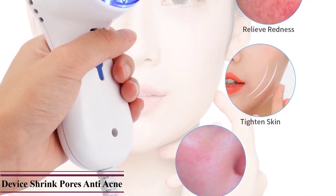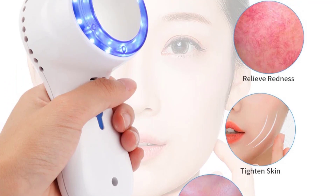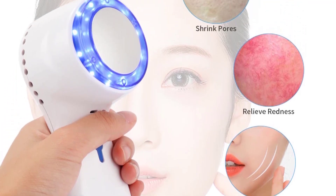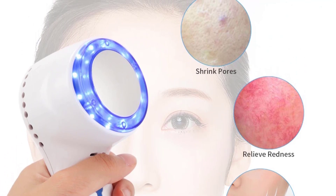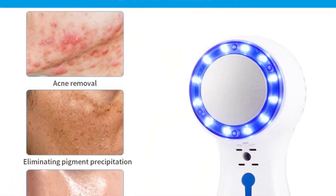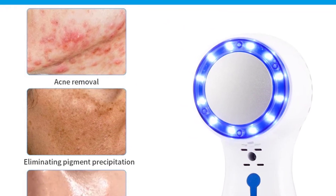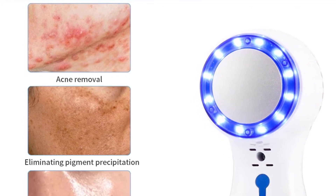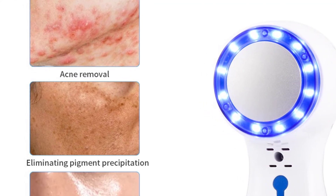It shrinks blood vessels and effectively reduces varicose veins, reduces redness, is anti-inflammatory, and aids detoxification. It promotes skin metabolism which has an effect on removing eye bags and dark circles. Blue ray reduces oil secretion, preventing acne and pimples. The cold temperature quickly closes the pores and lifts up your skin.